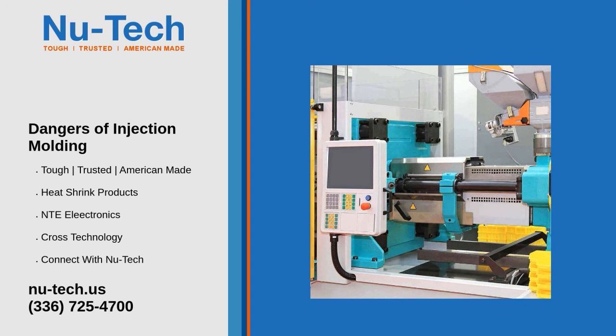Other hazards include manual lifting, entanglement from reaching into the auger, entrapment in closing molds, heat from plastic, toxic fumes, entrapment in moving parts, dust, noise, slips, trips and falls, and entrapment from unexpected movement during maintenance, cleaning, and repairs.